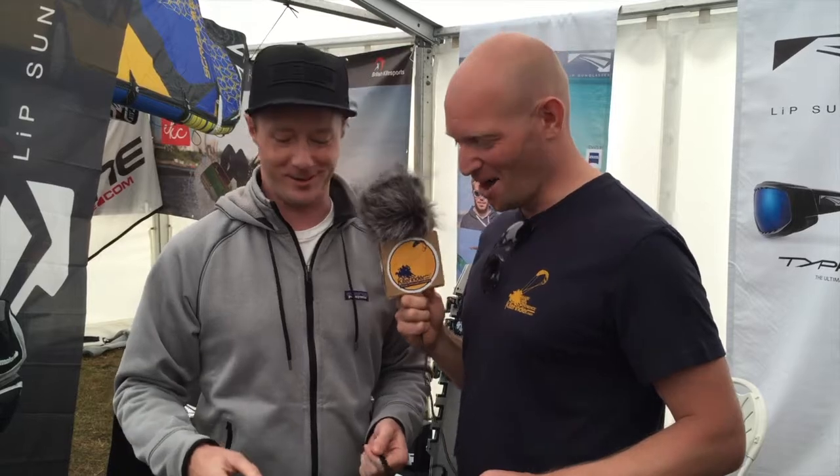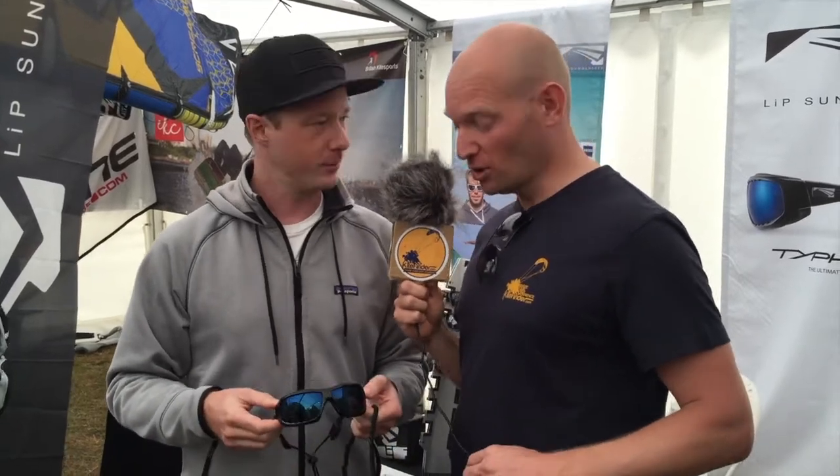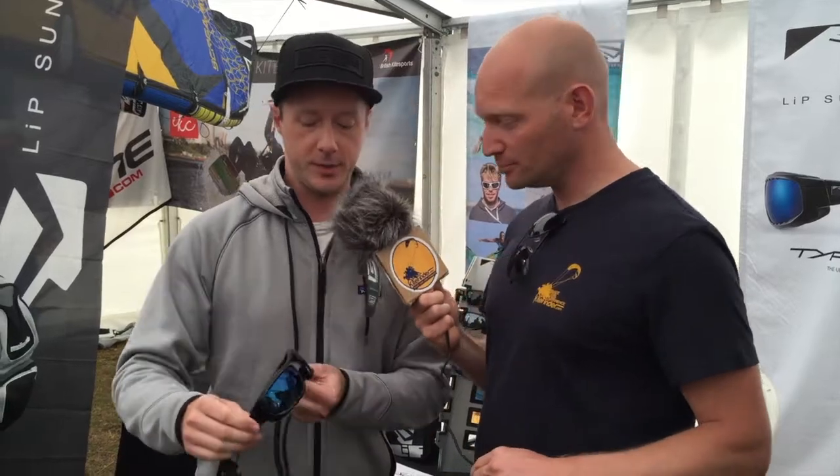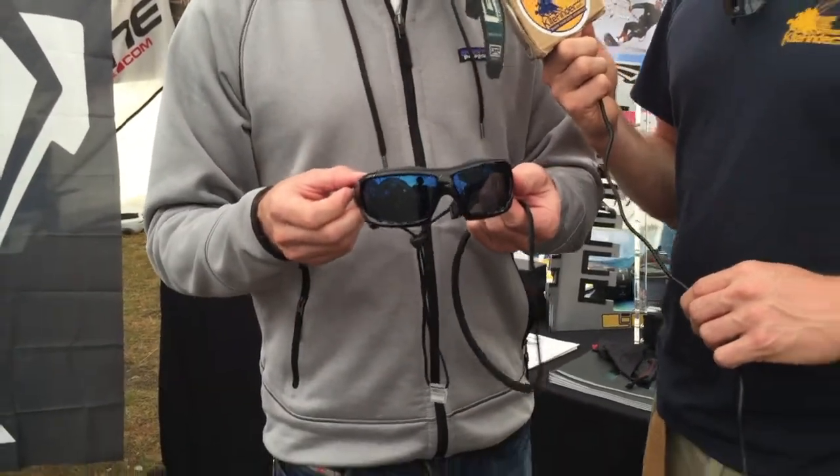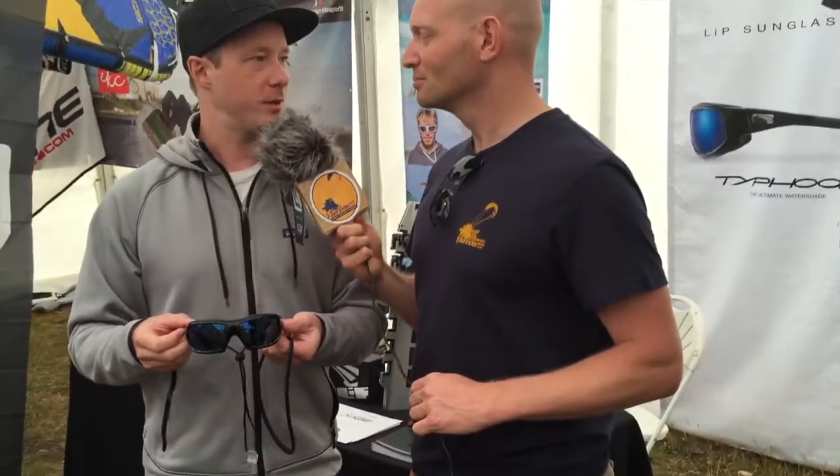It sounds like really beautiful engineering. This is a Belgian designer who has about 15 years of design experience for kitesurfing sunglasses. So I think we can say these are the hottest looking water shades on the market out there.